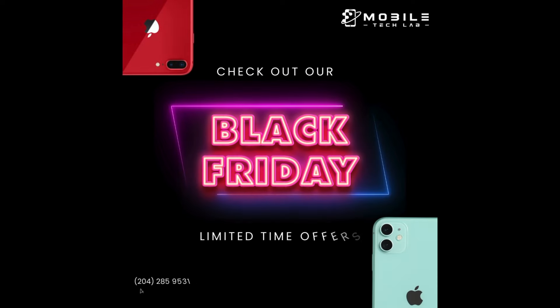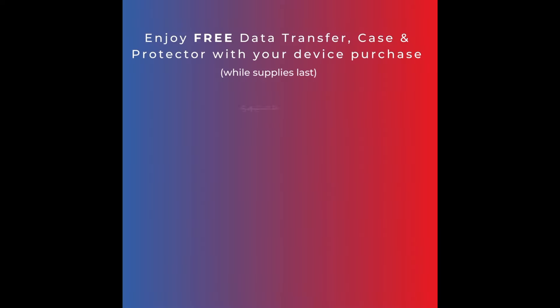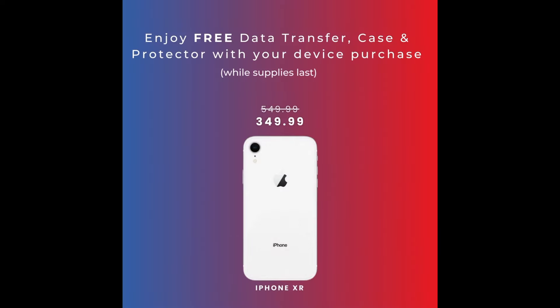Black Friday is here, and Mobile Tech Lab has great sales on iPhones, iPads, Samsung Galaxy phones, Android tablets, and more.